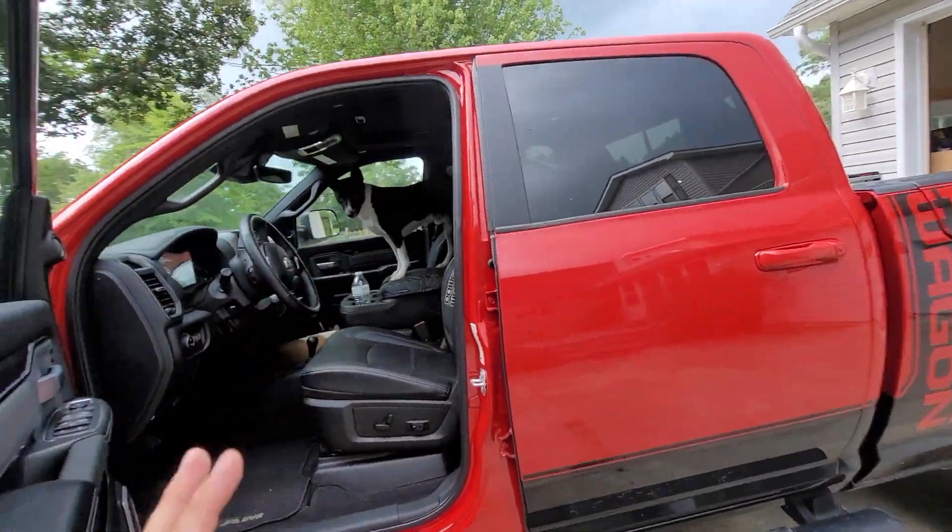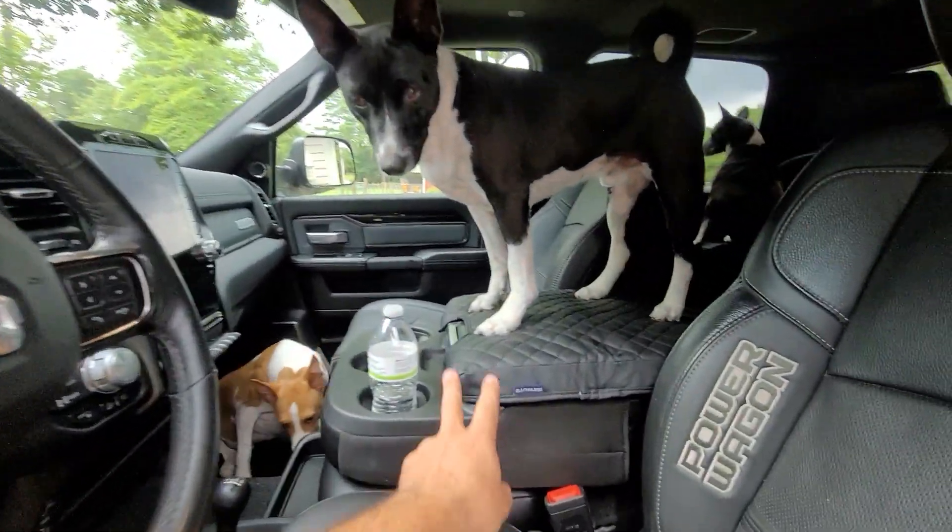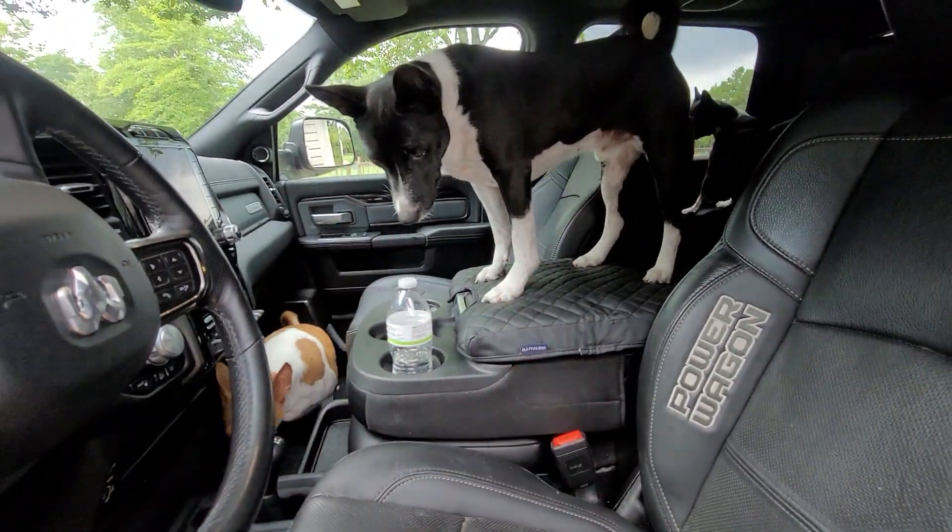This is a four-door crew cab, but the center console in this vehicle does fold up. I would show you, but there's a dog on it.